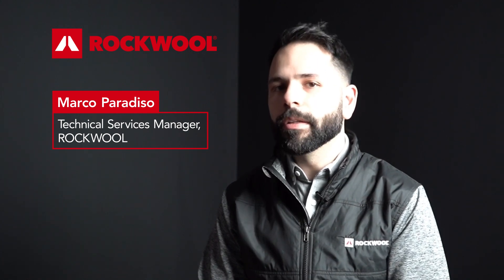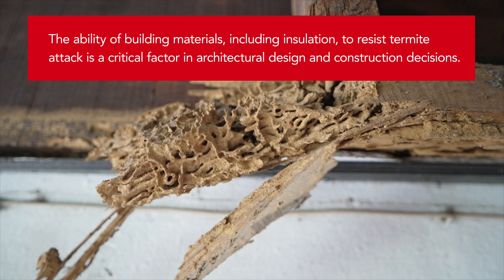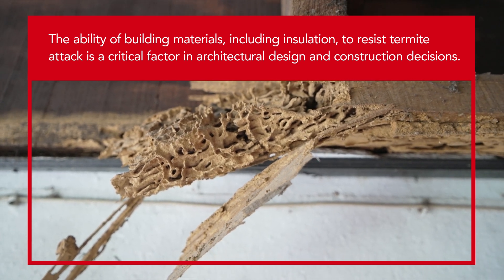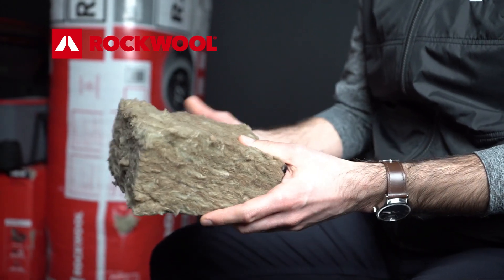the termites did not like the insulation. It was not a suitable food source. The termites initially investigated the products; however, they very quickly moved away. They started showing behaviors such as putting sand on the material, which is a behavior of avoidance. The results of the testing showed that stonewool insulation was not an adequate food source for the termites.